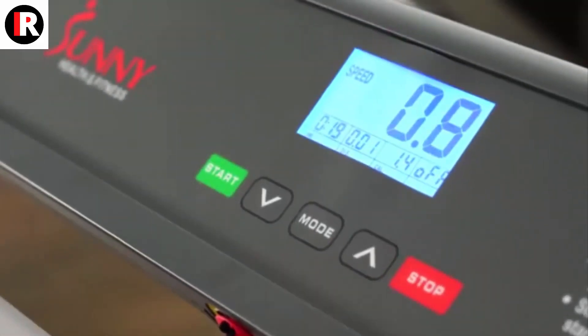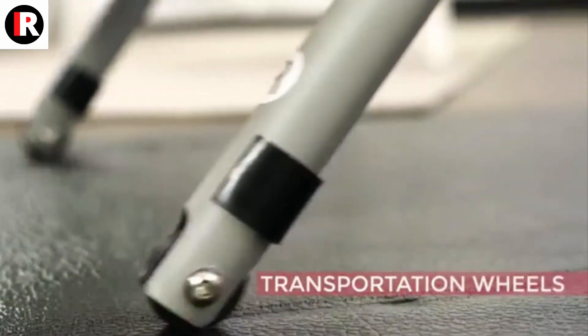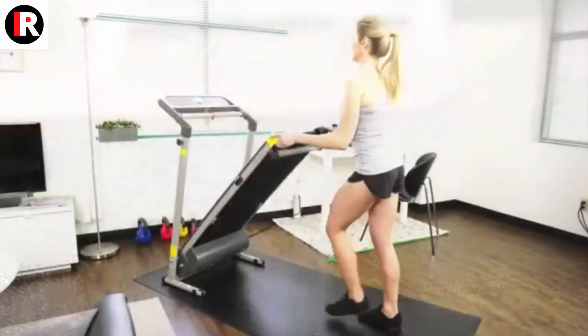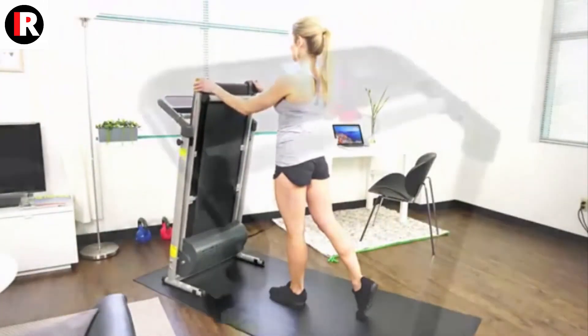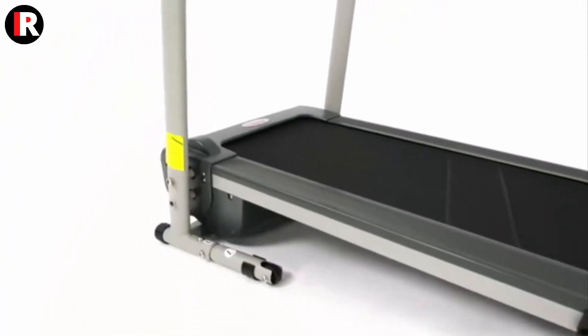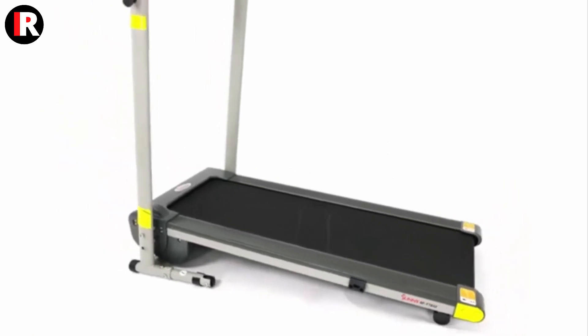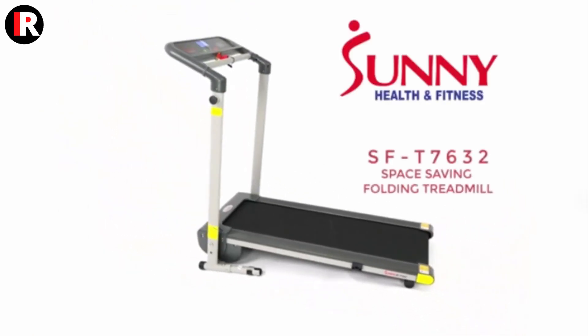At SereneLife, our mission is to develop and improve constantly so we can create professional fitness equipment that will satisfy your needs. We use only premium quality materials and advanced manufacturing technologies, which help us deliver outstanding equipment loved by people all over the world.